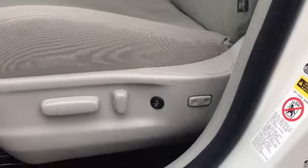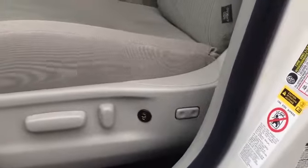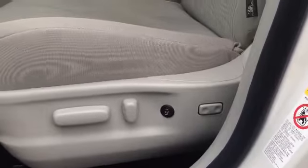One more thing I wanted to note: there are heated seats in the front seats, and everything is automatic for your seating as well in terms of getting you to the position that you're comfortable with. Now let's go take a look at the trunk.